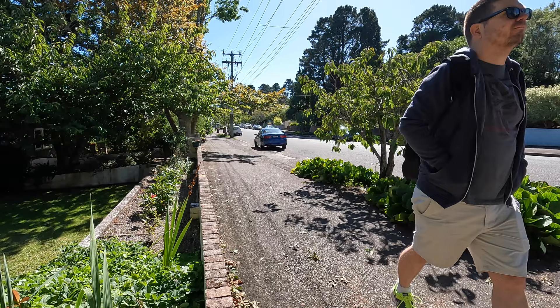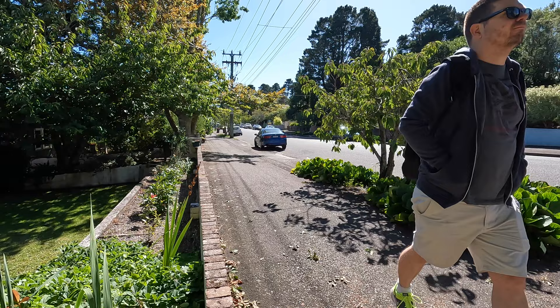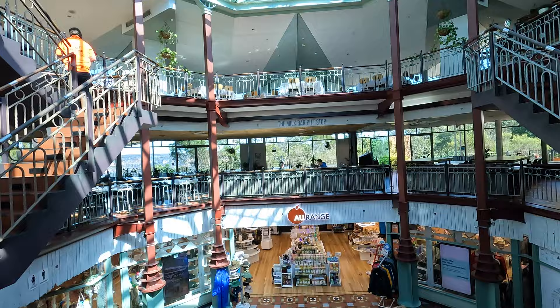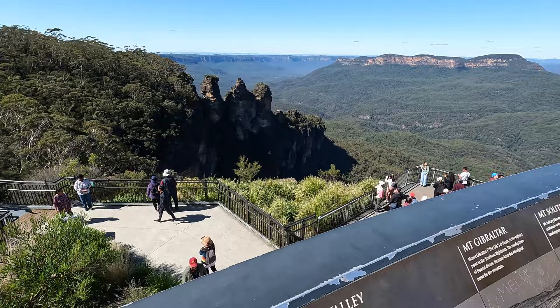Follow the signs to Echo Point and you'll come to the lookout, perched on the edge of the Blue Mountains. Here you can grab something to eat while enjoying the breathtaking views of the valley. Echo Point Lookout is where you'll find spectacular views of the Blue Mountains and a close-up view of the main attraction, the Three Sisters Rock Formation.